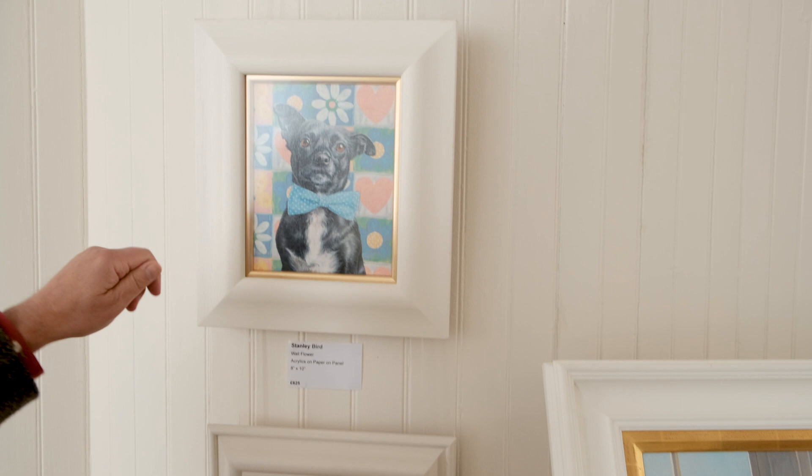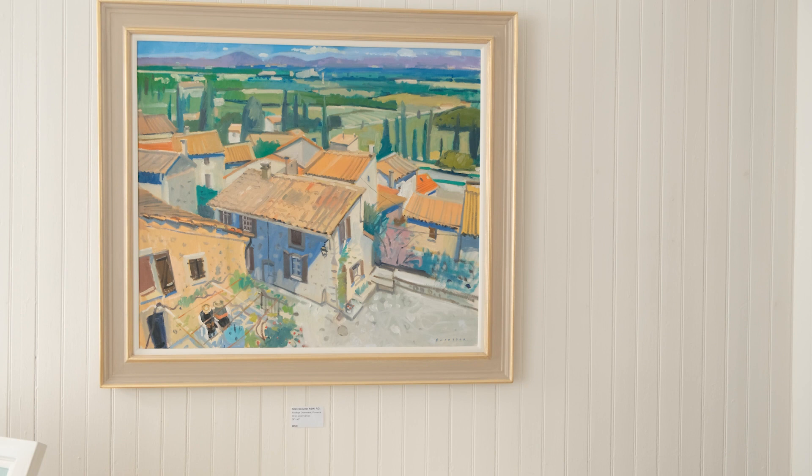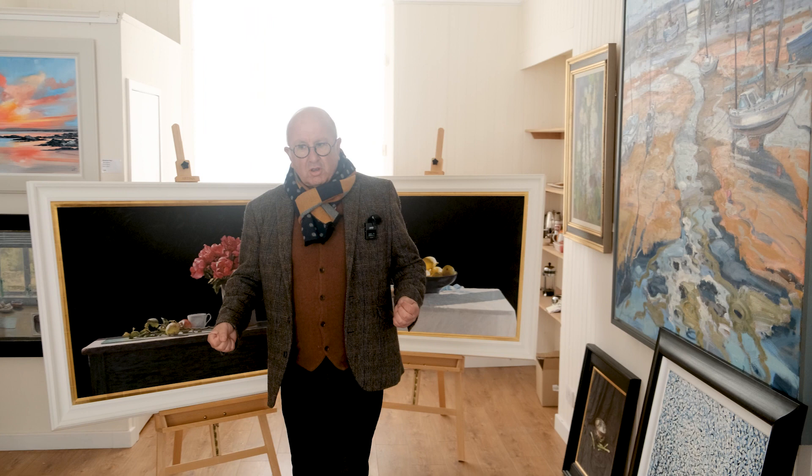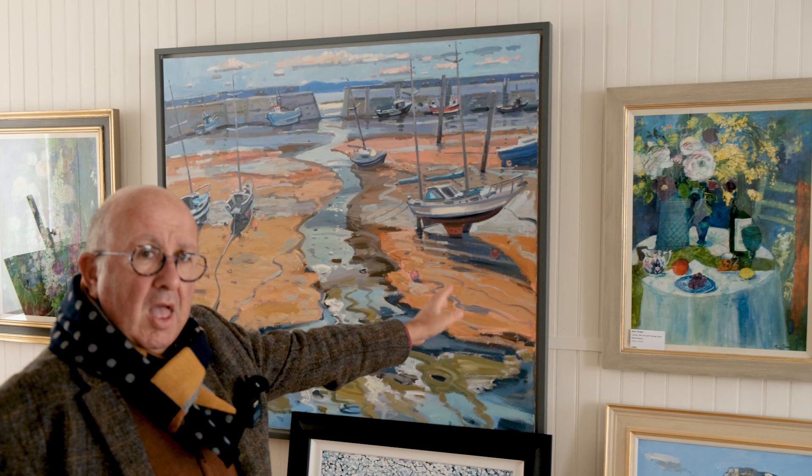We've hung a few and we'll rotate paintings here all the time. There's a cracking big classic by Glenn Schouler of rooftops at Chamonix and Provence, which is oil on canvas. I know I sometimes get criticism for rushing around but this is really just to tell you about this facility. A huge Schouler — about five feet by five feet — of St Monan's Harbour. And there's another one of France, and as I keep saying we will rotate above it.